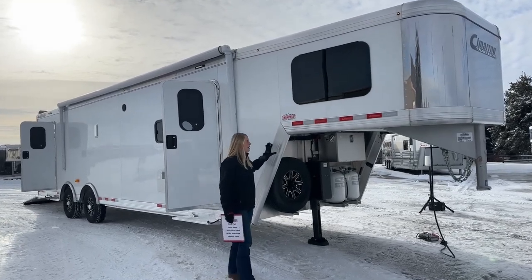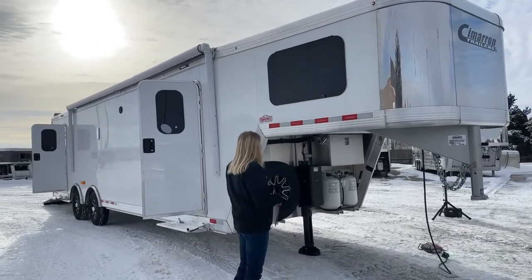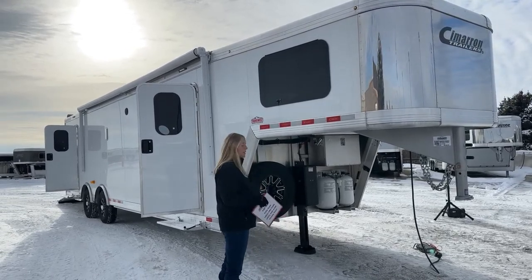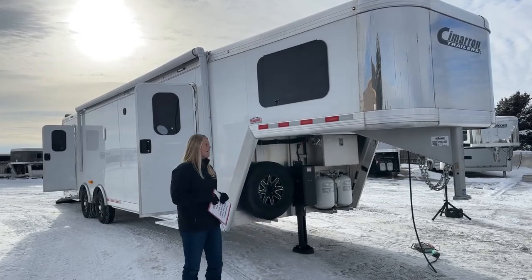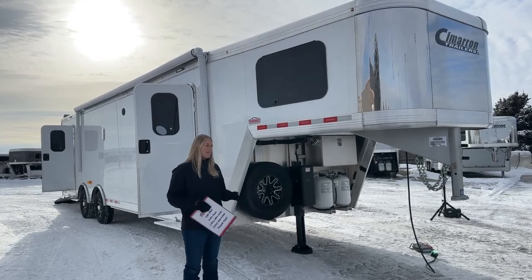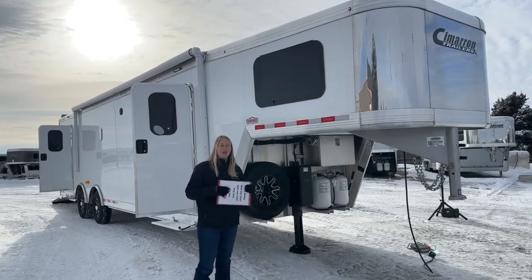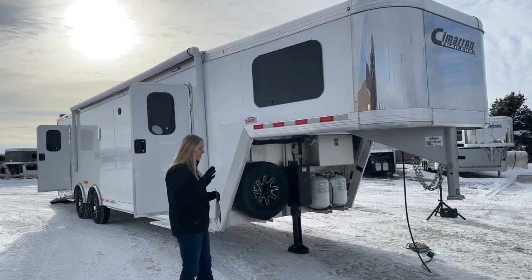For those of you wanting to check out this one, this is actually one of the first ones that was ever built — it was either the first or second off the line. You're going to see some really cool features on this trailer. It's not your standard gooseneck toy hauler; this is a toy hauler built on a horse trailer frame with our Outlaw conversion.